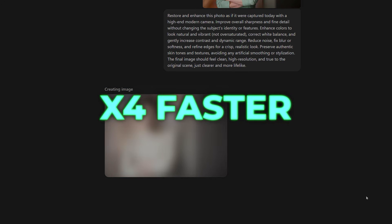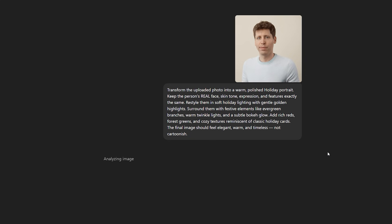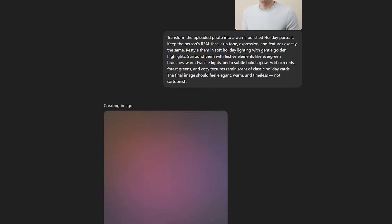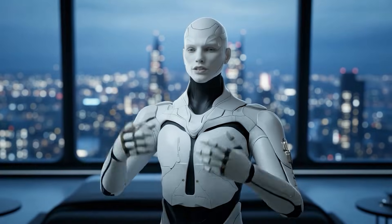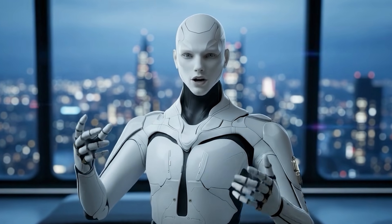Speed plays a big role here too. Image generation now runs up to four times faster, and more importantly, you don't get blocked while waiting. You can keep generating and iterating while other images are still processing. That sounds small on paper, but in practice it completely changes how creative work feels. You stay in flow — you try ideas back to back instead of waiting, stopping, and restarting.